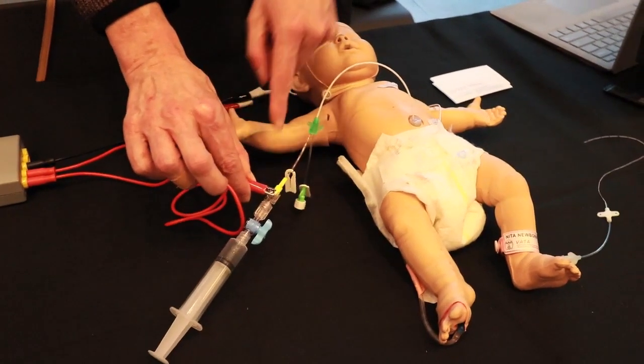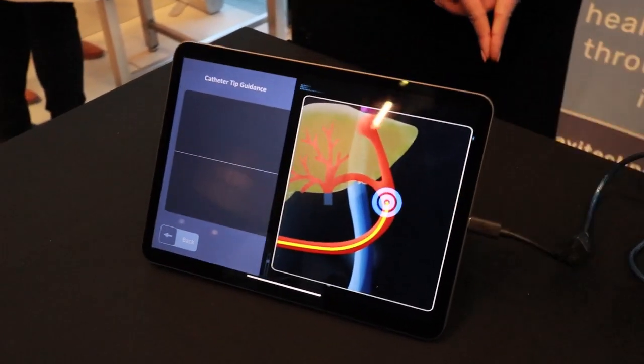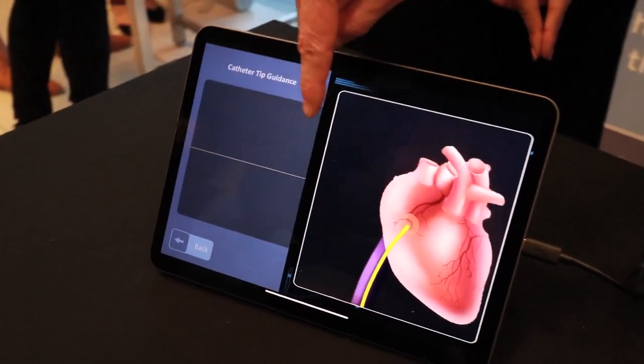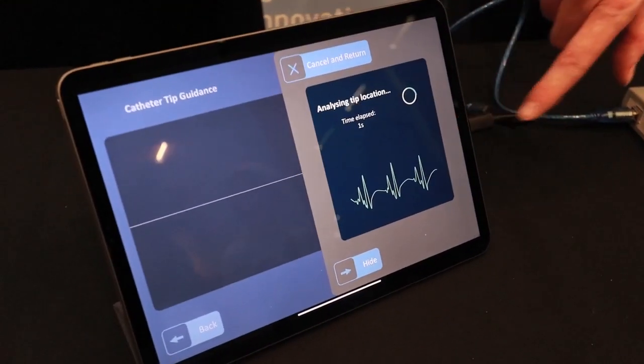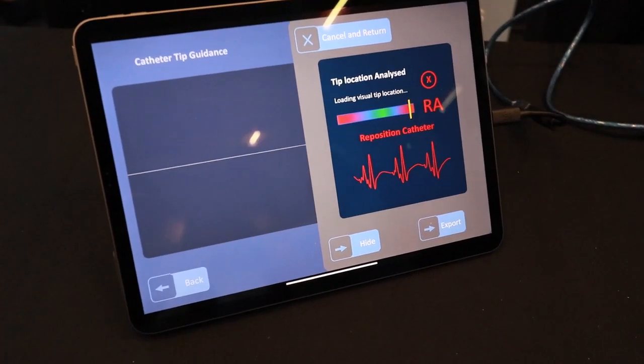We do a newborn baby procedure. I'm one of the intensivists. We use the little umbilical cord to introduce catheters, like the one you see here, to write as an ECG. The team will get advice of where you are — they go into the heart. An ECG appears for analysis, and then the analysis is performed by the device.